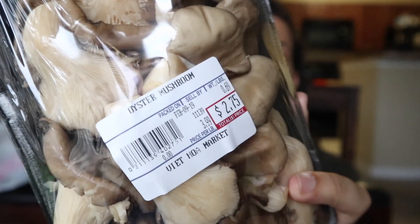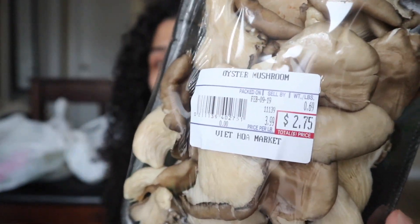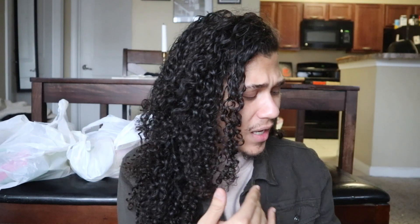I picked up some oyster mushrooms — these are usually way cheaper than any other store. These were $2.75. There are so many ways you can cook this. Basically what I do with them is make like fried chicken, make oyster po'boys. Also excuse me — I bit my tongue and it hurts to talk, but we're pushing through.